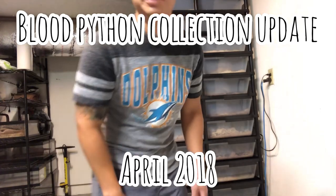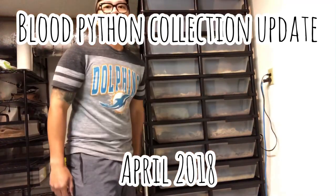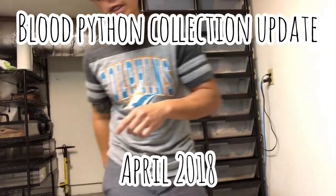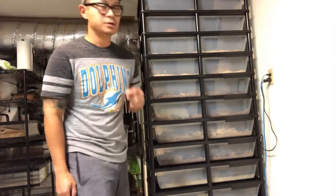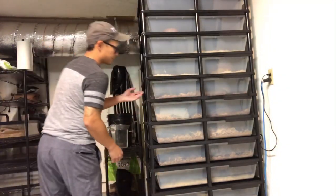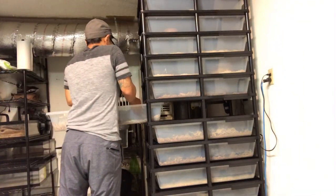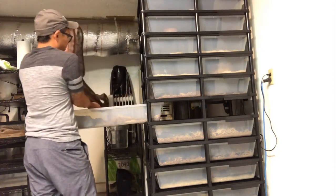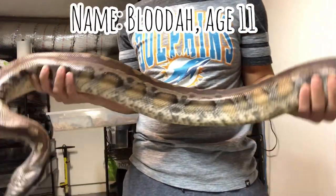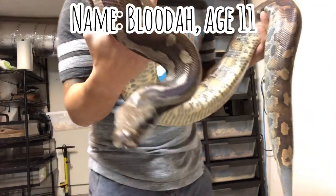Welcome to another update on the blood pythons. Starting with my eldest blood python, Bluda. He's a 2007 hatched animal, right about 11 years old. He's an old guy and he's in shed right now, so let me just pull him out.